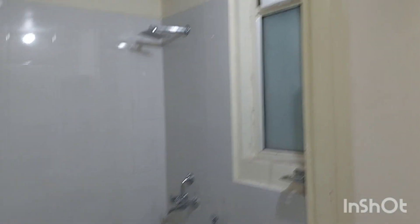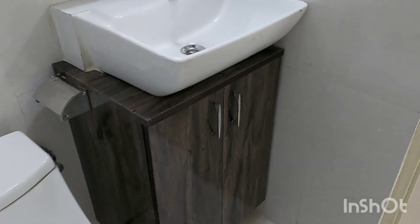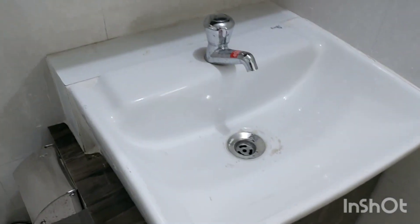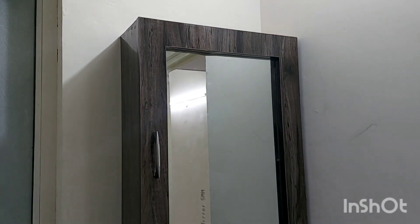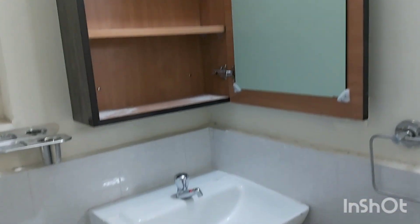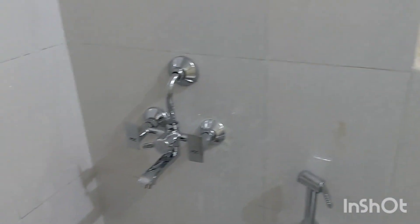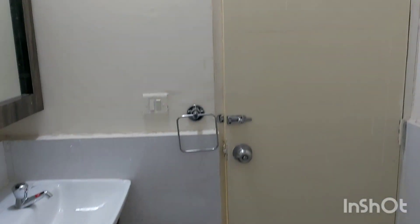We have a bathroom on the left. Here's a bathroom with proper vanity. There's a cupboard, and the wash basin is a bigger, non-standard one. You have a mirror panel with storage behind the mirror as well as inside the cabinet. With all the fittings and fixtures, we have wall mixers, a shower, geyser, and other amenities.